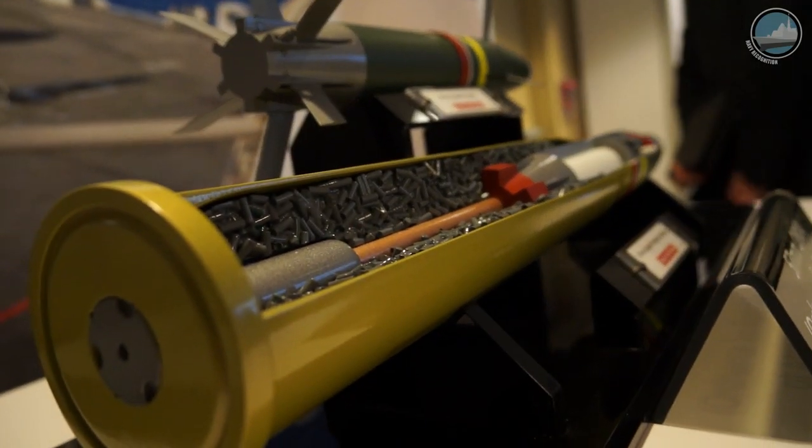BAE Systems is here presenting at the Surface Navy Association with both offensive and defensive weapon systems to support the U.S. Navy's distributed lethality warfighting concept.